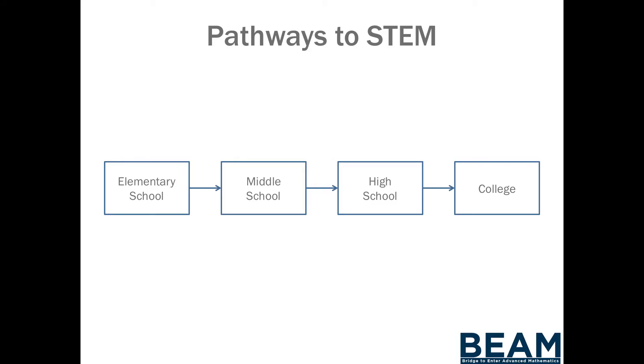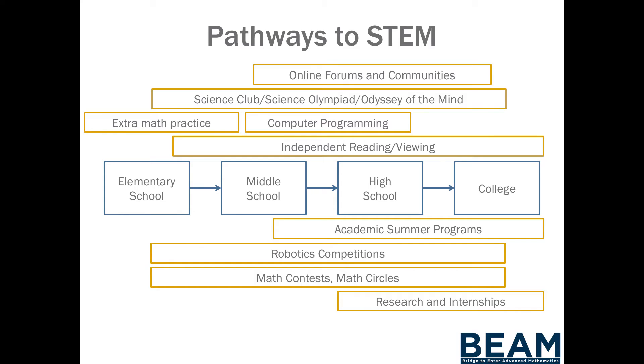Most of us think of education as a line: you go to elementary school, middle school, high school, and then college. But for students who are very successful in STEM degrees, that's not actually how it is. For them, they do robotics contests, they do independent research and reading, they go to advanced study summer programs — all of these things that prepare them for another level of thinking.